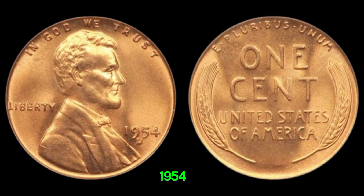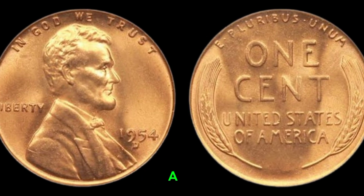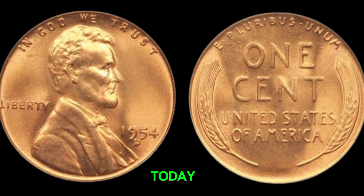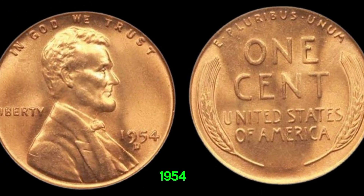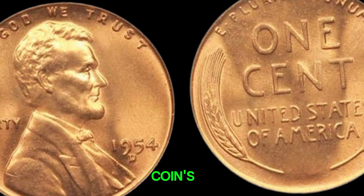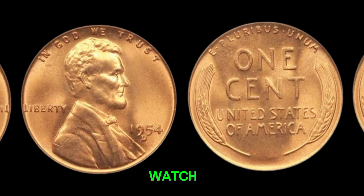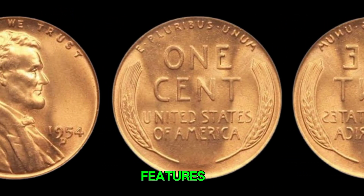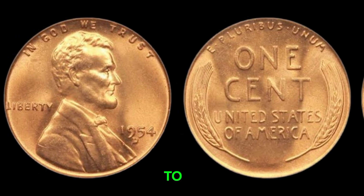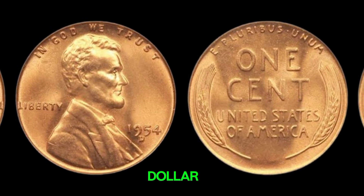Finding a 1954D penny in excellent condition can be a thrilling experience — it's like holding a piece of history in your hand. If you're hunting for a 1954D Lincoln penny, here are a few tips. First, check the coin's condition and look for sharp details and minimal wear. Second, watch out for any errors or unusual features. Lastly, consider getting your penny graded by a professional service to determine its true value. This coin's value in market is $1.40 million.